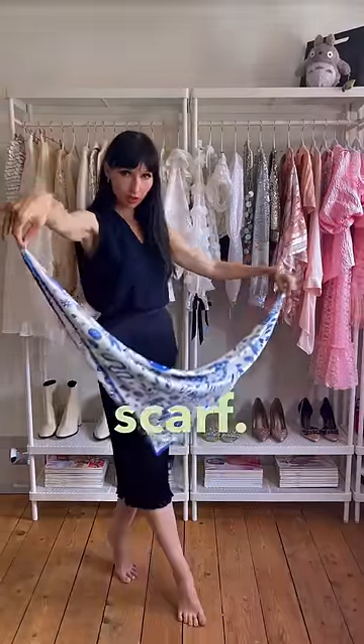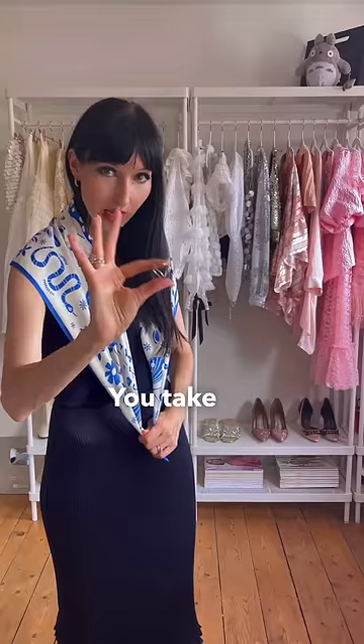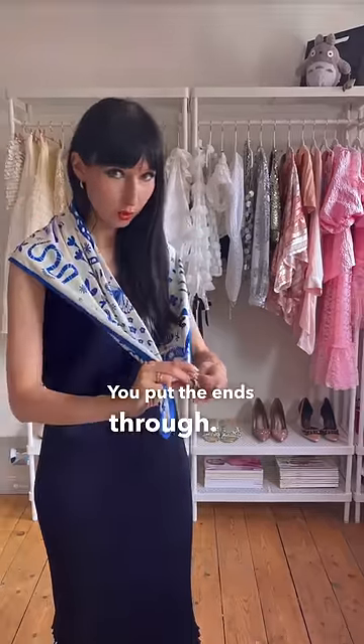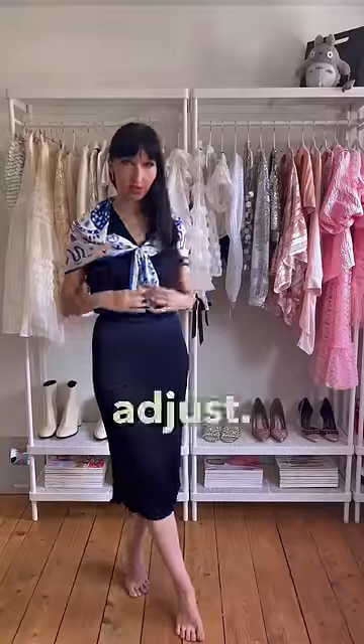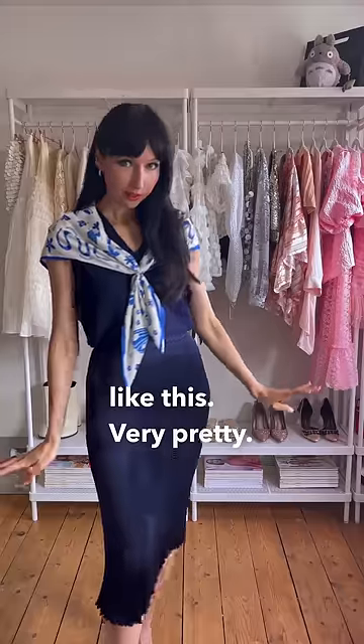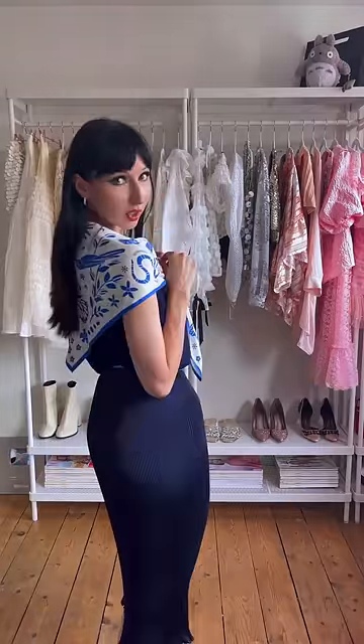So you have your scarf, you pop it over your shoulders like so, you take a scarf ring — very practical — you put the ends through, then you adjust. And when you're done fiddling around you've got something like this. Very pretty, very elegant.